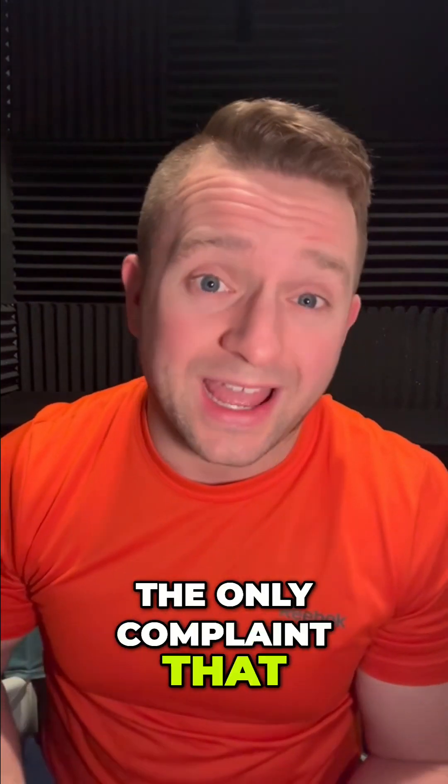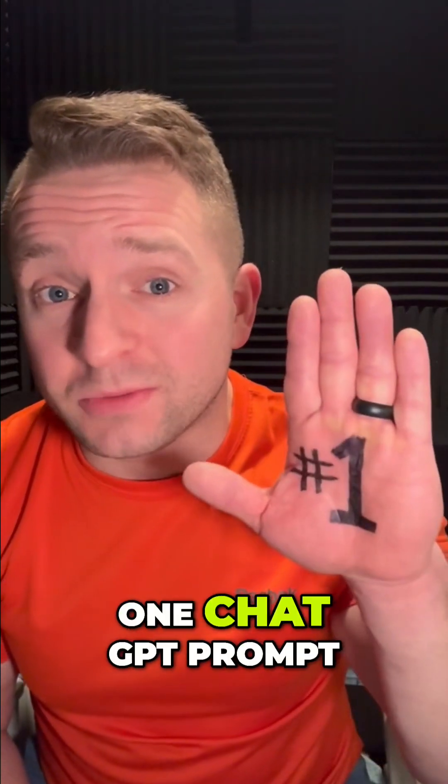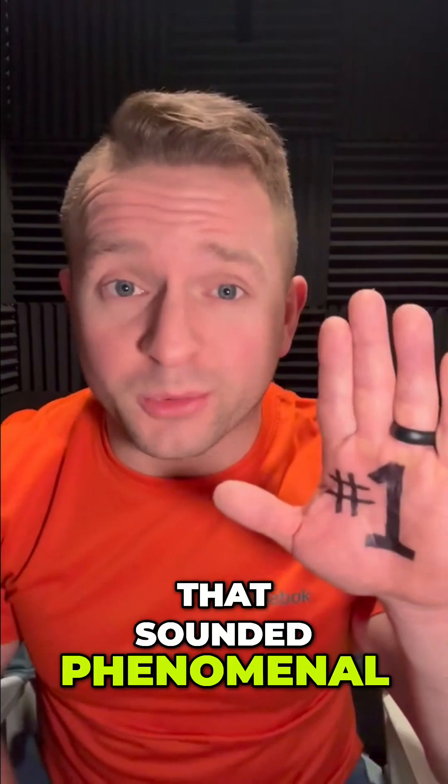So I would say the only complaint that I have there is the fact that it said 3,040 minutes. Other than that, I think everything else was right. So there you go — one ChatGPT prompt to take an AI voice agent prompt from Chipotle to Domino's. That sounded phenomenal.